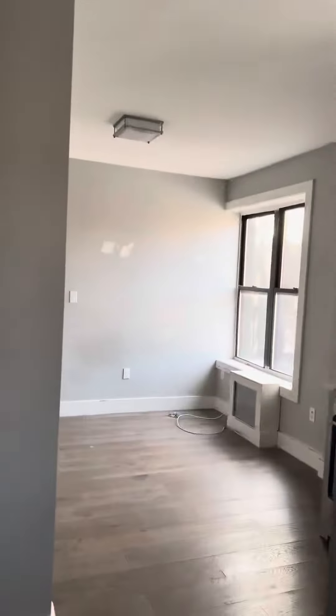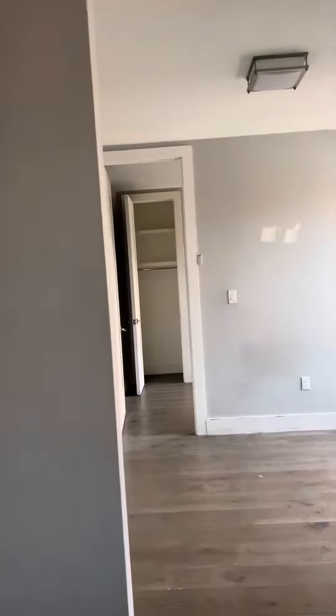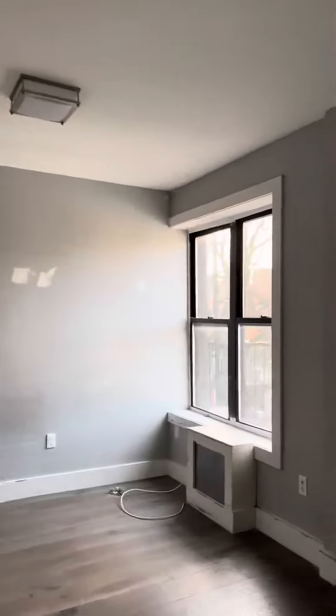This is 228 East 116th Street, apartment number 26. This is a six-floor walk-up.